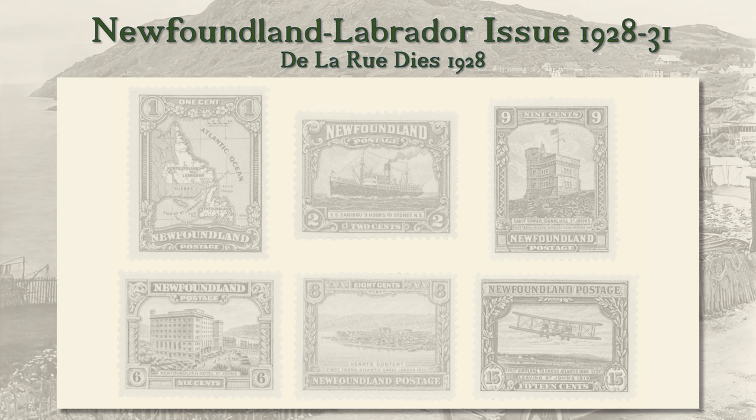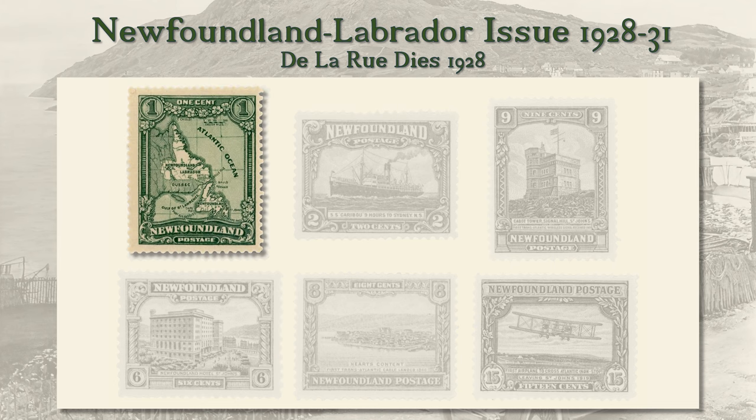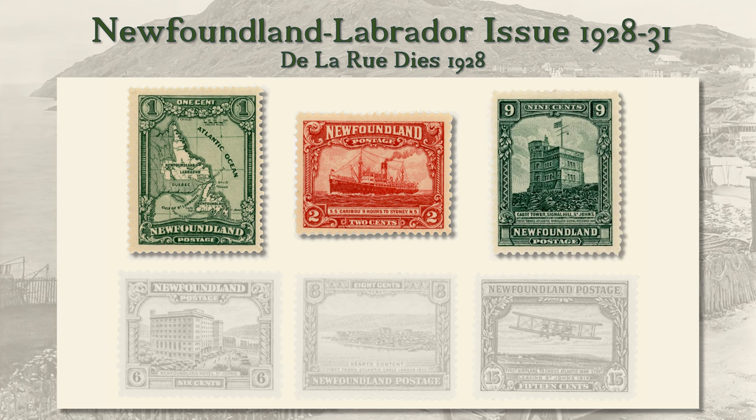The new stamps appeared in 1928. Our examples include 1 cent, a detailed map of the expanded Dominion of Newfoundland including Labrador; 2 cent, the steamer SS Caribou, a custom-built steamer owned by the Newfoundland Railway that plied between North Sydney, the eastern end of the Canadian National Railway, and Port-au-Basque, the western terminus of the Newfoundland Railway; and 9 cent, Cabot Tower on Signal Hill above St. John's, where Marconi flew kites and received the first radio message to cross the Atlantic.